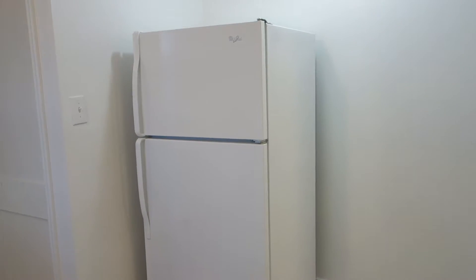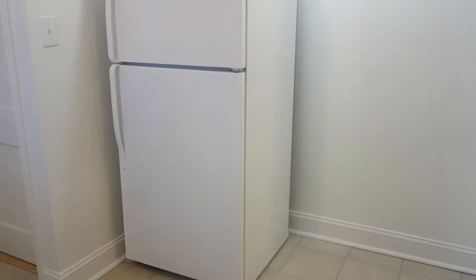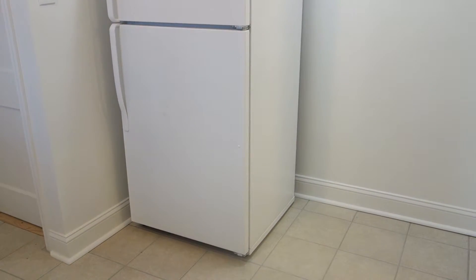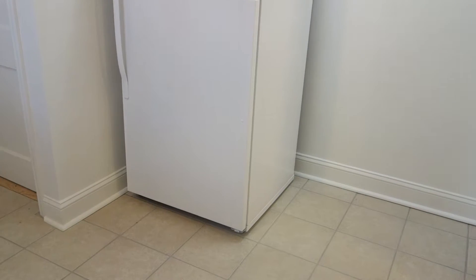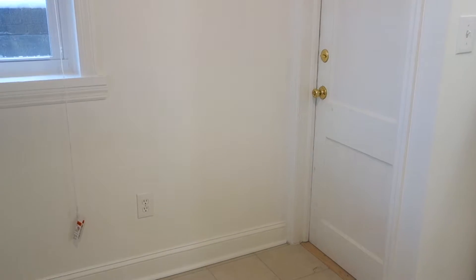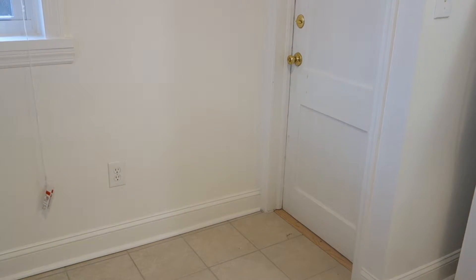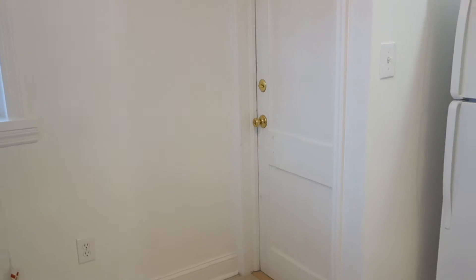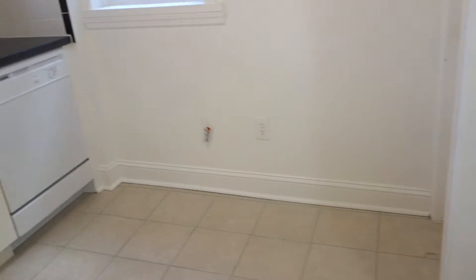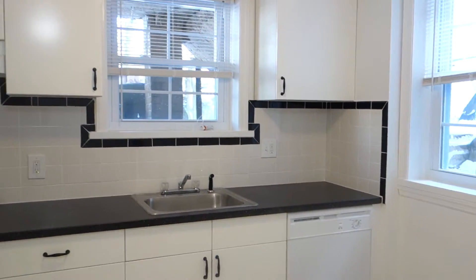You can put the refrigerator in any place in the kitchen, so if you want to create a larger dining area at one spot or the other, that would work. This door leads to the boiler room and the laundry room — just enter this door and you're in the laundry room. There are also two windows here that bring a lot of natural light.